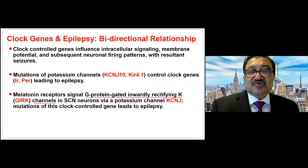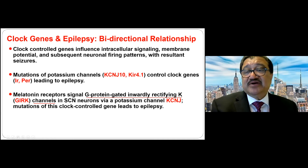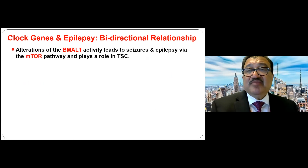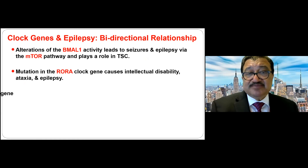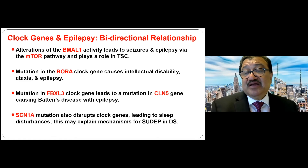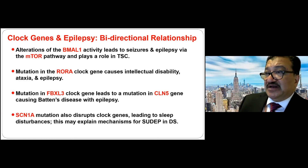Many clock genes have a bidirectional relationship with epilepsy. For example, potassium channel genes control both the clock and epilepsy. GIRK channels (G-protein-gated inwardly rectifying potassium channels) control both epilepsy and sleep. The NPY gene on the PER2 clock gene controls absence epilepsy. BMAL activity leads to seizures via the mTOR pathway. The RORA clock gene causes epilepsy. The FBXL3 clock gene leads to CLN5 mutations. SCN1A can also interact with clock mechanisms, with SUDEP as a potential mechanism — showing that clock genes control epilepsy and epilepsy controls clock genes.